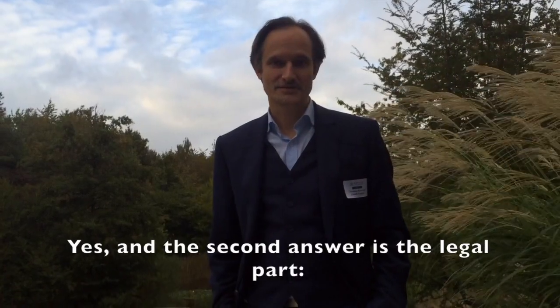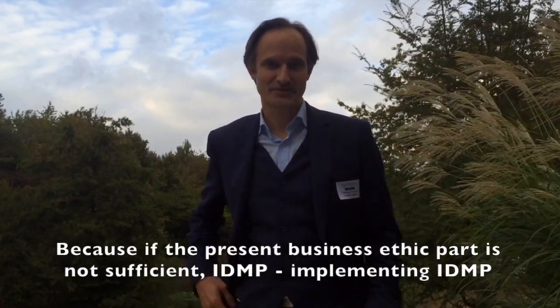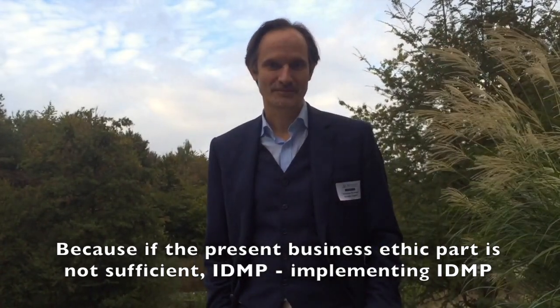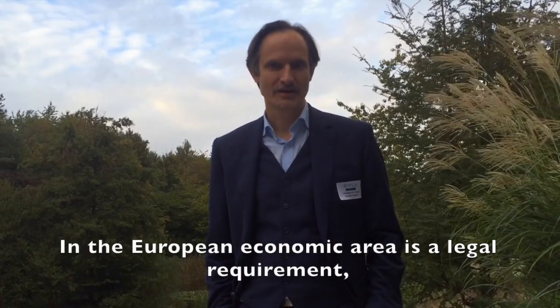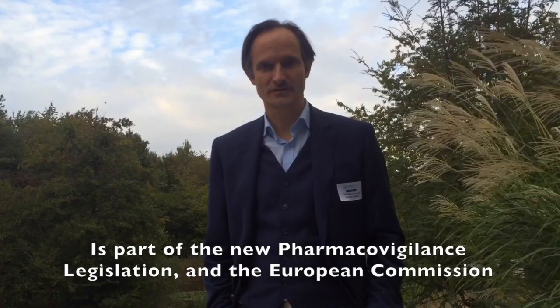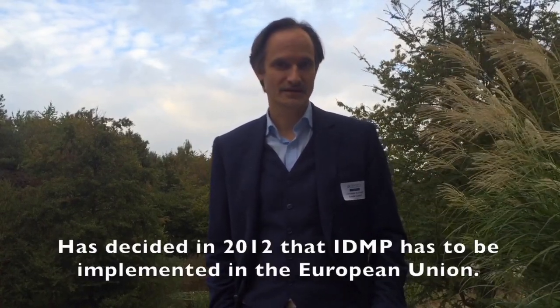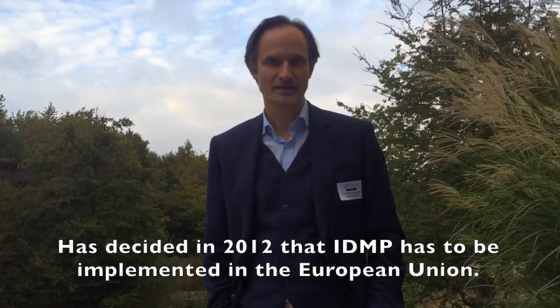The second answer is the legal part. Because if the business ethics part is not sufficient — well, implementing IDMP in the European Economic Area is a legal requirement. It is part of the new pharmacological legislation. And the European Commission has decided in 2012 that IDMP has to be implemented in the European Union.